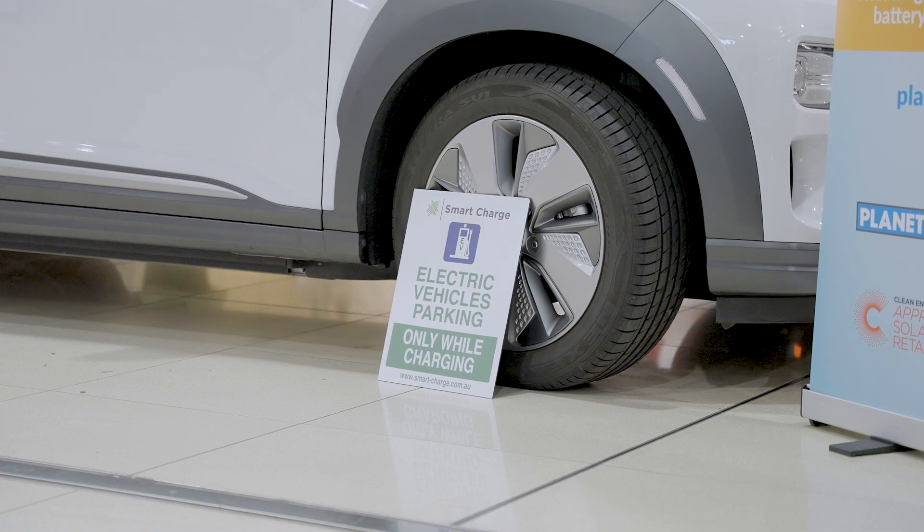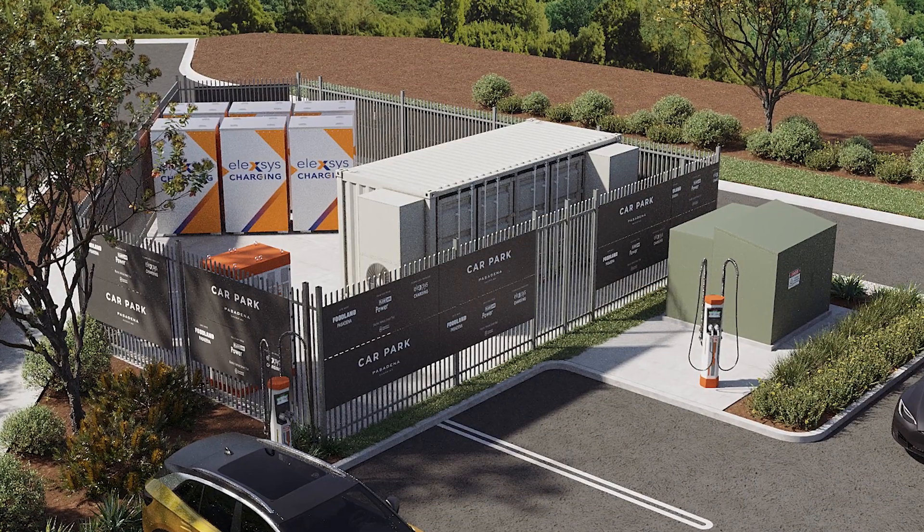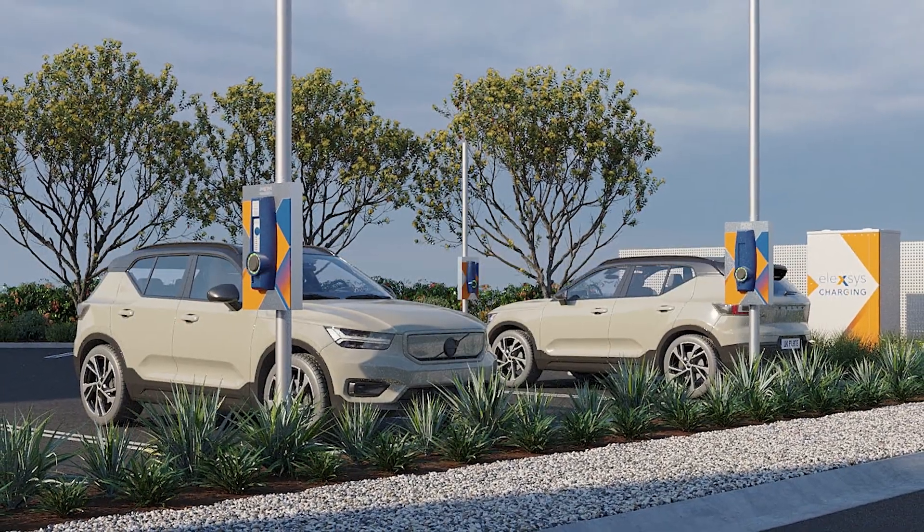We're looking to build a portfolio over the next two years of about $30 million worth of similar type projects. We already have significant interest to roll this out once this particular project is operational. The future eventually becomes where Planet Ark Power becomes a distributed utility of the future.